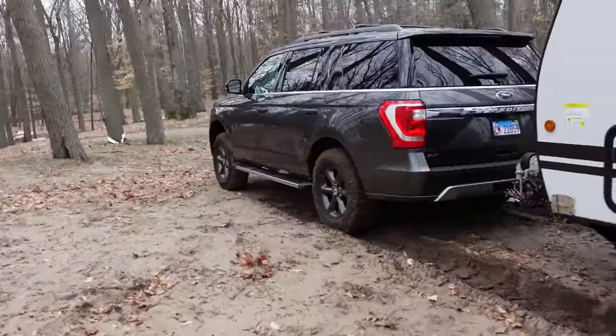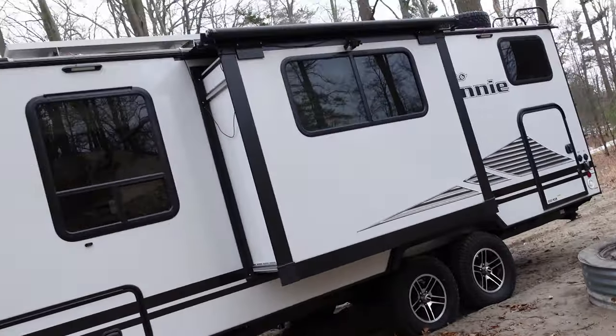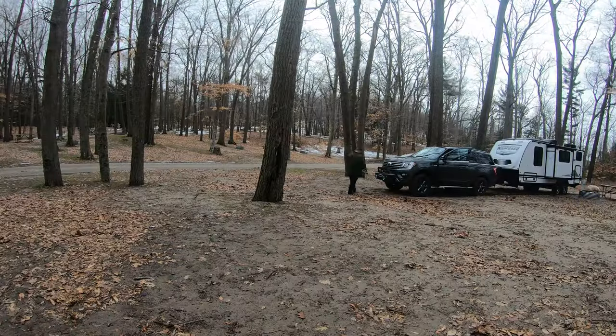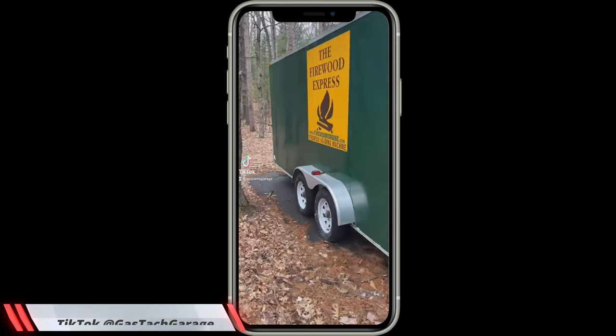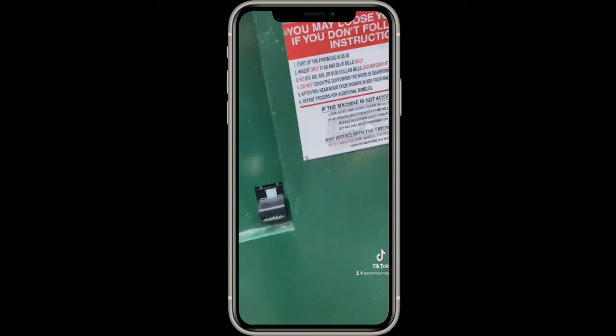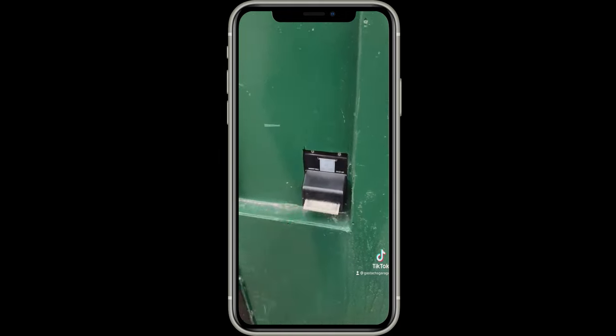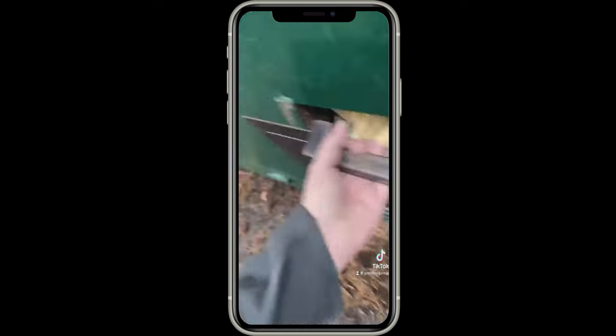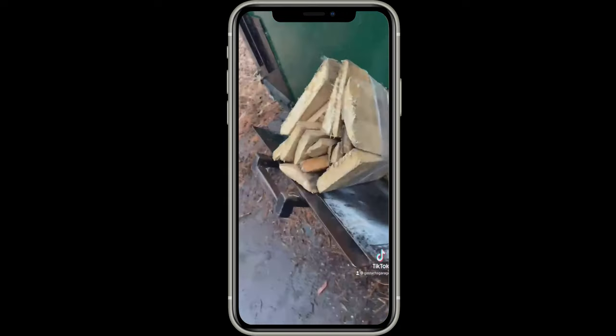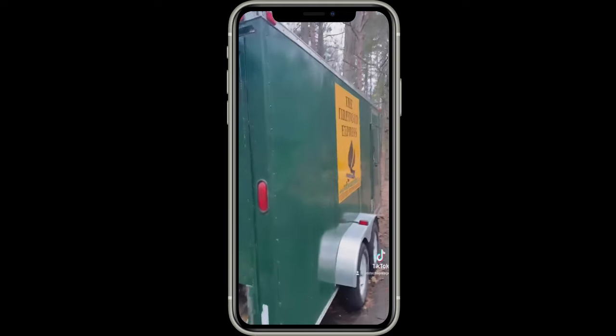I'm going to pack everything up and then we're going to hit the road. I have now lived to see the day — a firewood vending machine. Let's see if it's been robbed. It was a bit jammed, but there's my firewood from the vending machine.